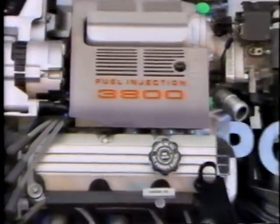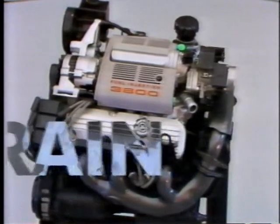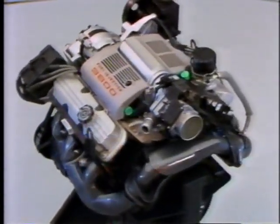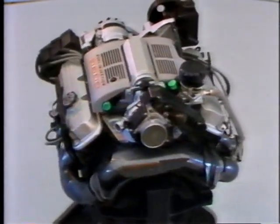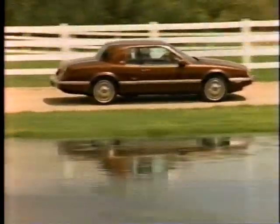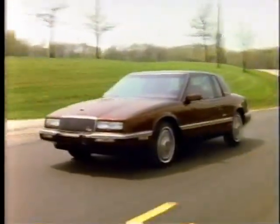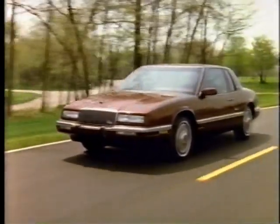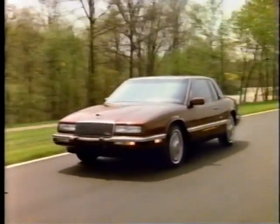The engine powering all Rivieras again in 1990 is the highly praised 3800 V6 with sequential port fuel injection. The 3800 engine featured a new design for 1989 with a revised intake system, a redesigned mass airflow sensor, and many other features making it an even better performer than the earlier 3800. This engine is teamed with a standard four-speed automatic with overdrive that provides smooth operation at cruising speeds.